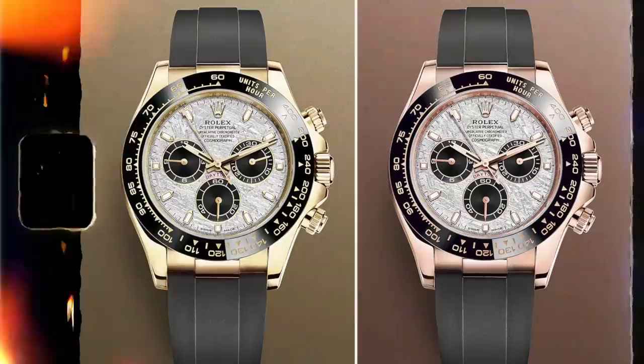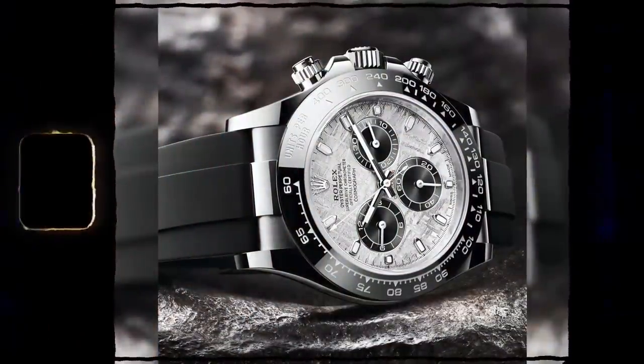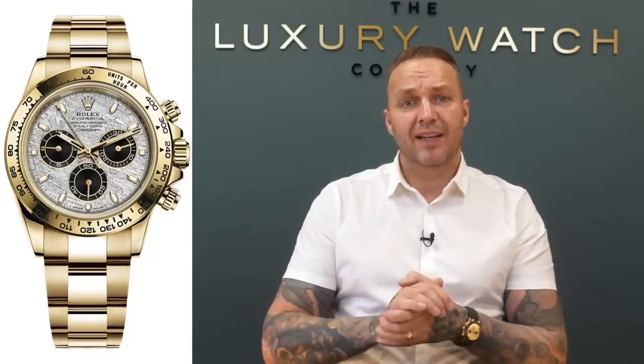All the meteorite dial Daytonas have been discontinued - no more meteorite dials in the full gold on the bracelet or in the gold on the Oyster Flex strap. These watches were already extremely hard to get from Rolex and carried a very high gray market price, roughly about double the RRP - list price around late 20s to around 30k, so about double list on the open market. I predict that watch to be another 10-20-30 percent more. The full bracelet ones could reach 150k plus at some point in the next 12 months.